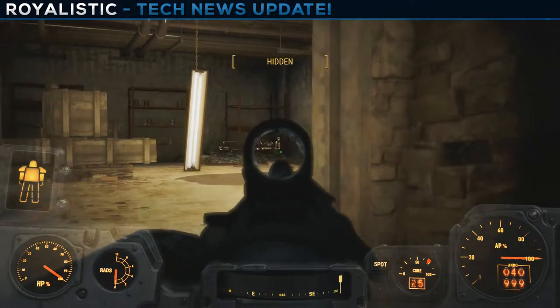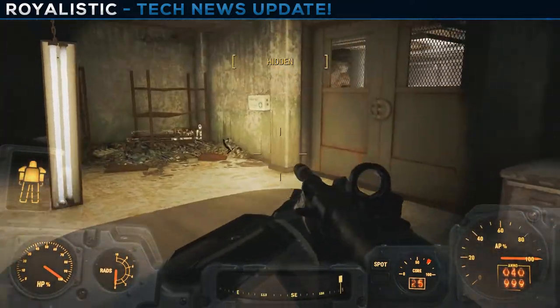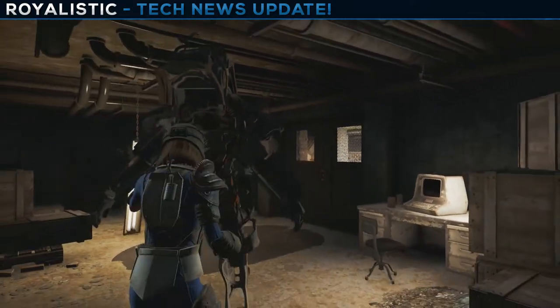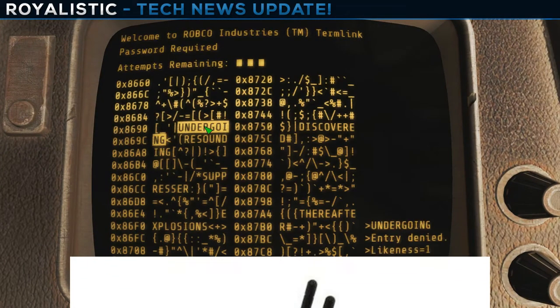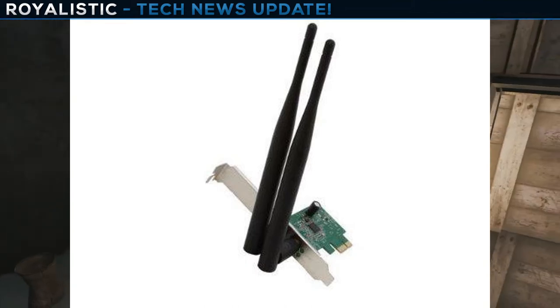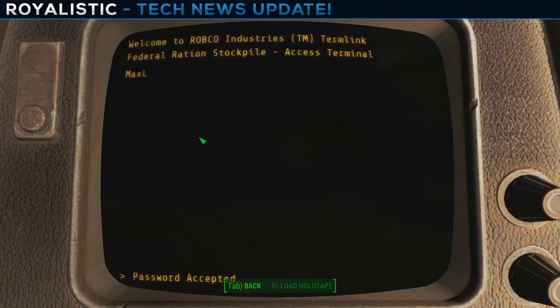I also decided to add internet connectivity, since people have been asking how to connect to the internet if they don't have a modem near their computer. I threw in the Rosewill Wireless N300 Wi-Fi adapter for $14 on Newegg. Just put it in your PCIe slot on your motherboard and you've got Wi-Fi.